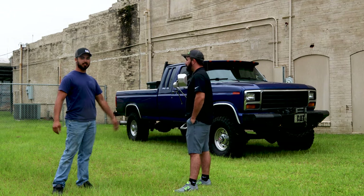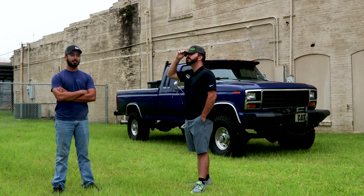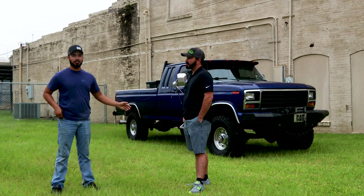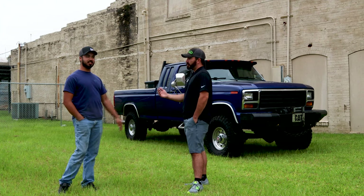Yeah, it's a '86 F250. It was my first truck. It was one of my dad's old work trucks he gave to me. It was a two-wheel drive, 6.9 C6 automatic, not four-wheel drive. It's still a 7.3 mechanical, but it's got a CF5 in it.